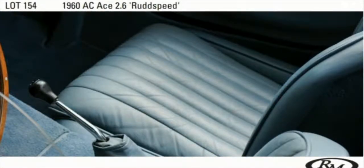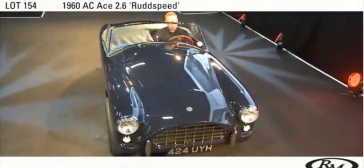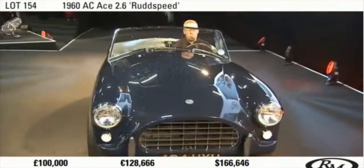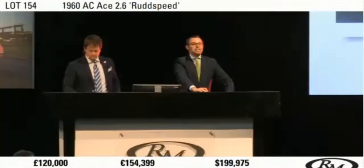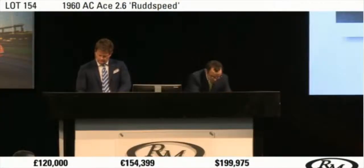£100,000 to start. Telephones are coming through. We would like to open the bidding at £100,000. Thank you. £100,000 — I have £100,000. Do I have £125,000? £120,000. At £120,000 with you seated. Do I have £140,000? £130,000. Thank you, £130,000.